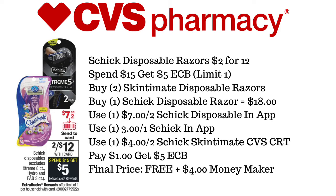We're going to use the $7 off of two Schick Disposable in-app coupon, the $3 off of one Schick Disposable in-app coupon, and the $4 off of two Schick Skintimate CVS CRT. We're going to pay $1, get back $5 in ExtraCare Bucks, making this free plus a $4 moneymaker.